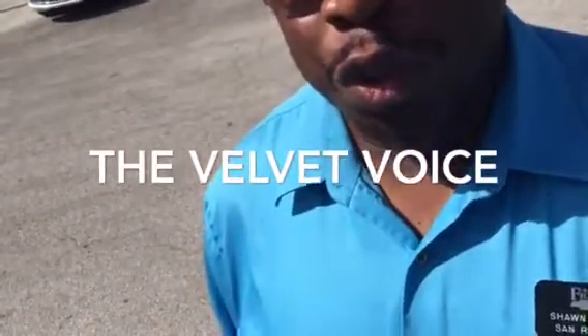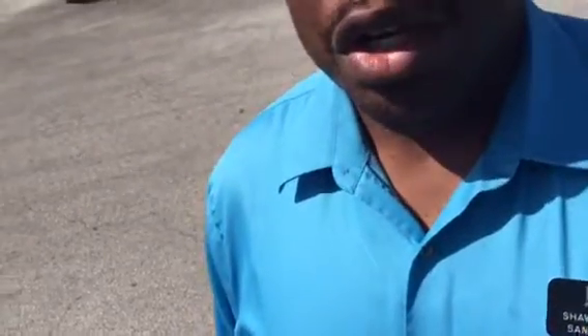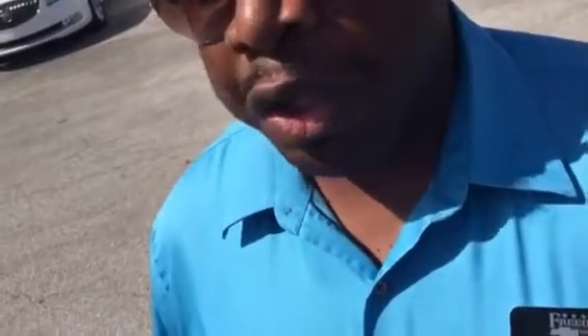Hey Mario, how you doing? This is the velvet voice here at Freedom Chevrolet. I just wanted to let you know that I've really enjoyed working with you today, and I wanted to give you another brief tour of the vehicle so you can show your wife and your family this vehicle.